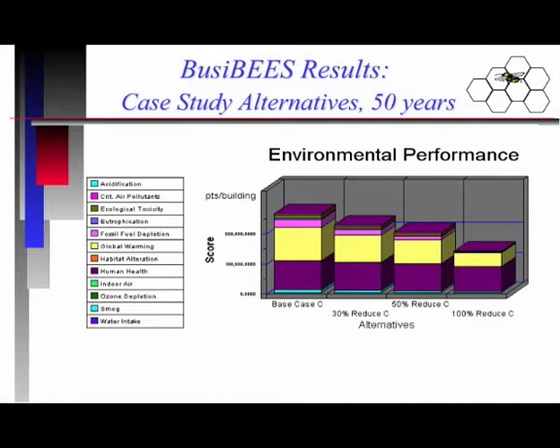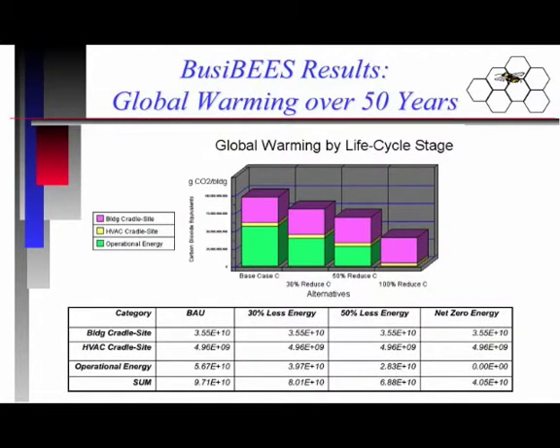In this case, we're looking at environmental performance over a 50-year study period — say you're a government and you have a long time horizon. You can see with our Busy BEES results the four different scenarios: the business as usual case compared with the 30 percent, 50 percent, and 100 percent energy-saving alternatives. As you can see, global warming is the largest impact. So let's focus on that impact. After doing this initial screening, we can then look at global warming alone and see how it breaks down into the various life cycle stages we're evaluating.